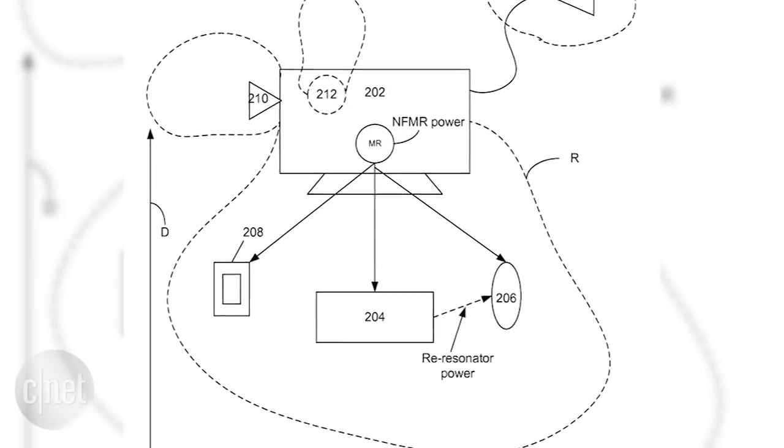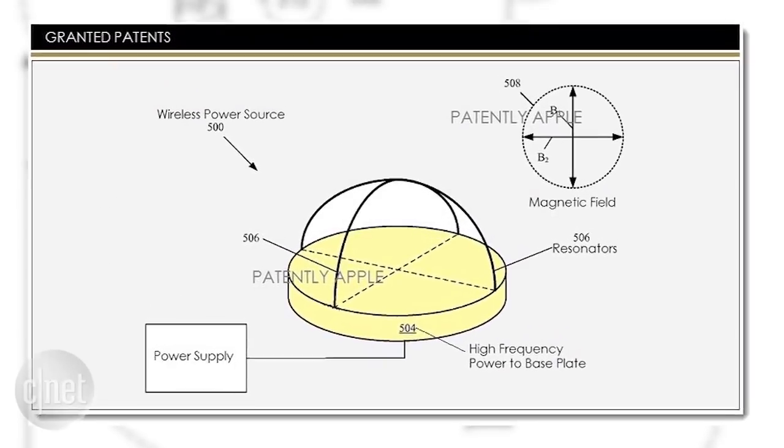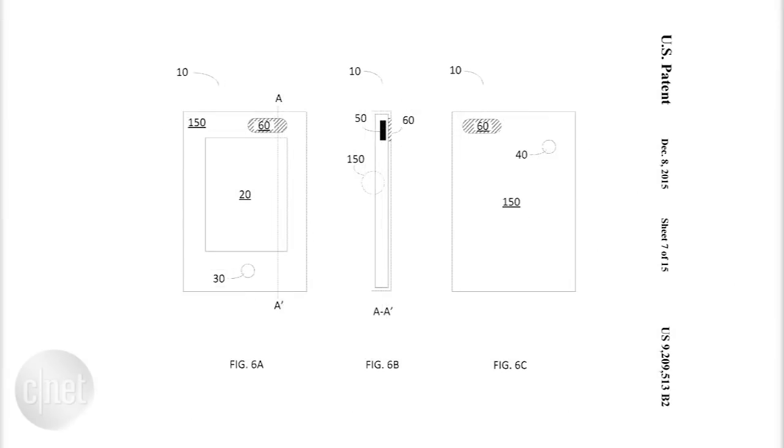A 2010 Apple patent application revealed a concept with an iMac as the central hub for charging devices at a distance of one meter away, using a technique called near field magnetic resonance. Another Apple patent application featured aluminum phone casings that allow radio waves to pass through them and would help minimize interference with things like a phone signal. All of this sounds nice, but I'm still just waiting for an iPhone with significantly better battery life.